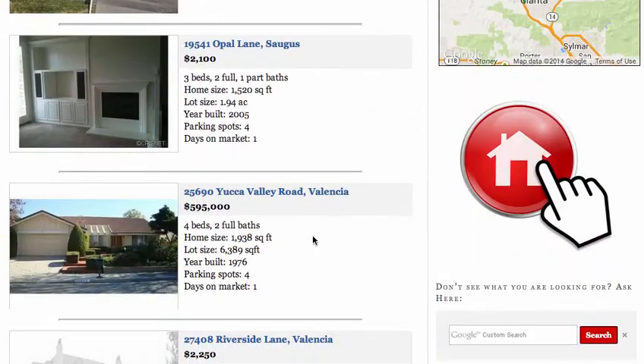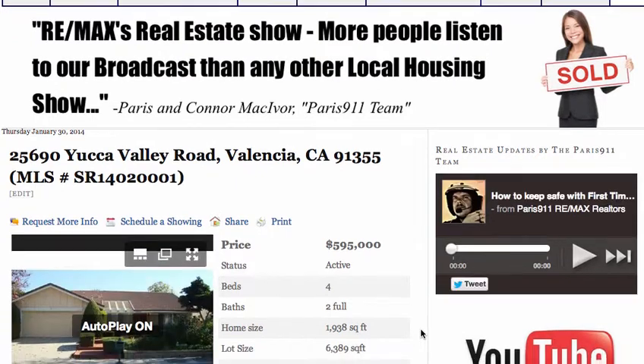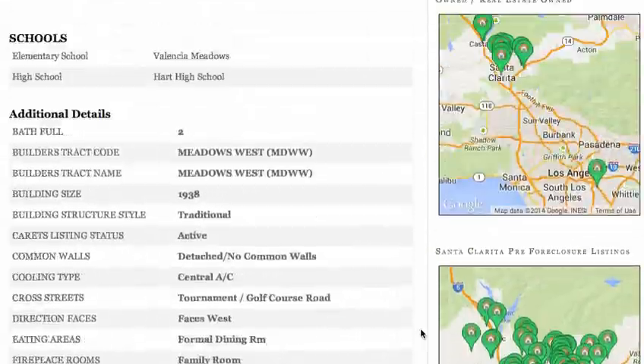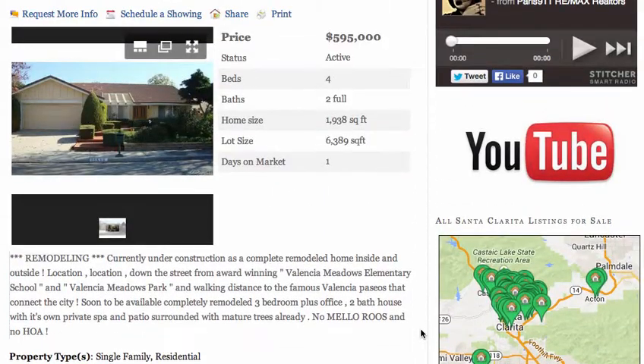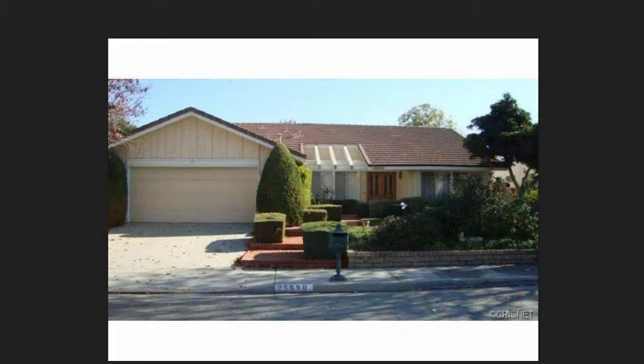Let's have a look at a Valencia listing here — almost 2,000 square feet offered at $595,000. The lot size is almost 6,400 square feet. This one's offered by REMAX of Santa Clarita. Let's pull these pictures up so we can have a better view. There's the front of the property.